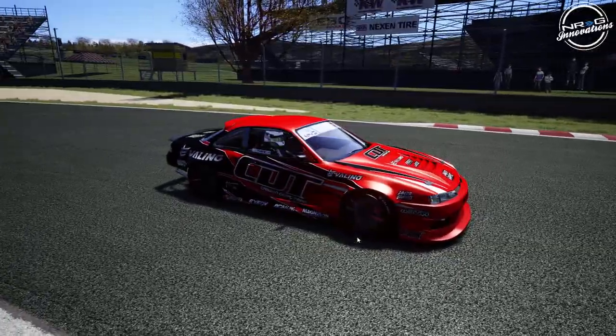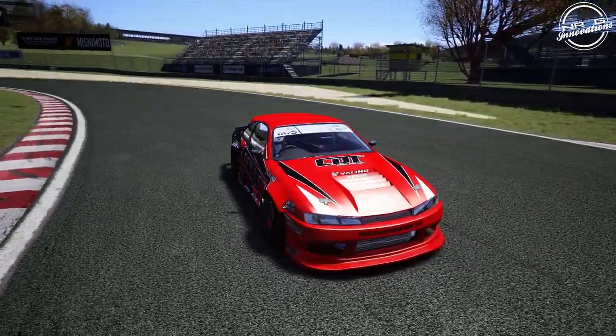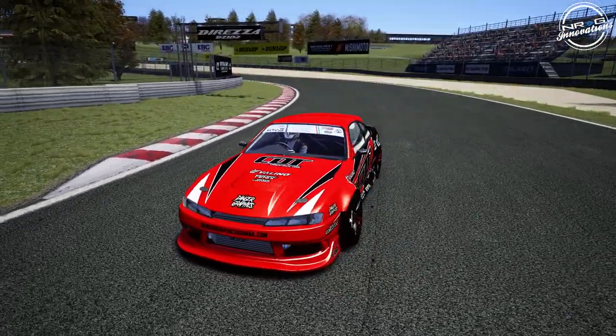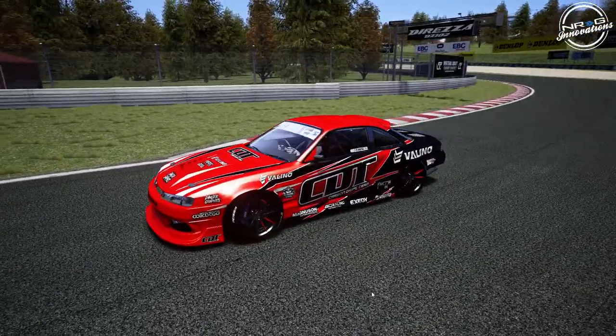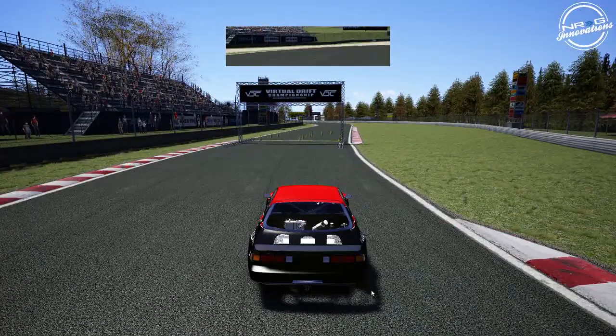So we're gonna get into his car after this. The S14 is definitely a very cool car. I definitely love the way the bumper and the wide fenders are, so we're gonna go full send on this here for today because we came to drive.